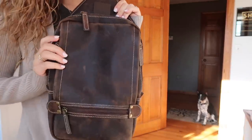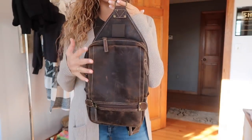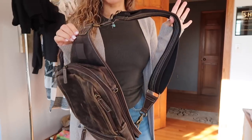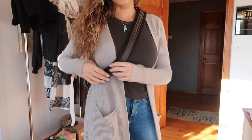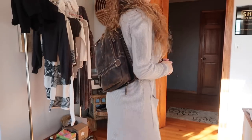I wanted to show you guys this bag. This is made by Gun Toten Mamas. I was looking on their website and wanted to find something a little different because I've shown you a regular concealed carry purse before. But this is a sling backpack - you wear it like this on your back and it carries your gun. I wanted to test this out and see if I liked it. Right off the bat I love the quality and it matches my brown boots.